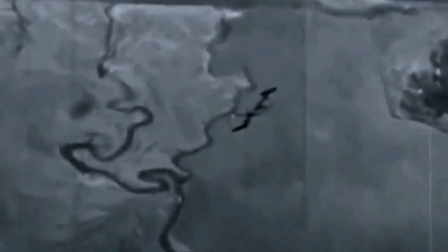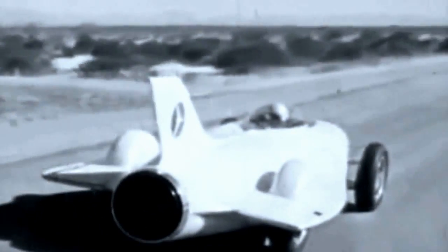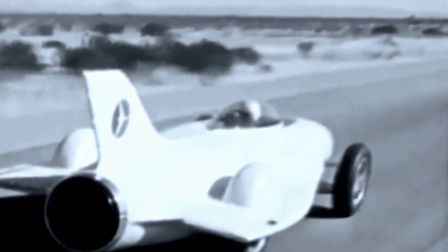Jet power — modern as tomorrow. There's a magic fascination about the jet, especially when it is brought down to earth and harnessed to an automobile. Like General Motors' amazing laboratory on wheels, Firebird I, the four-wheeled grandson of the jet airplane.